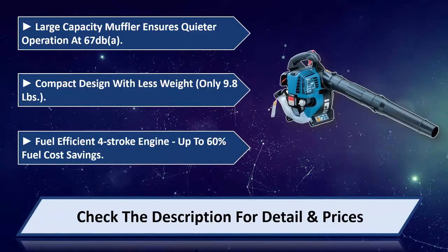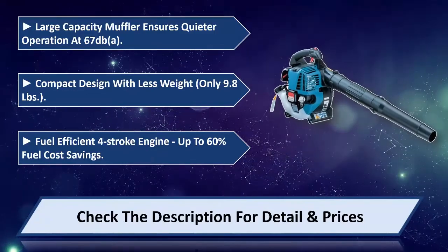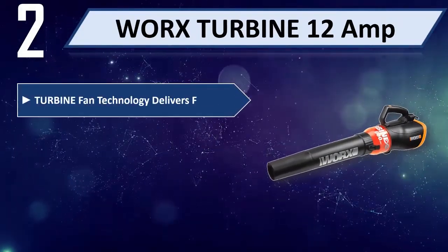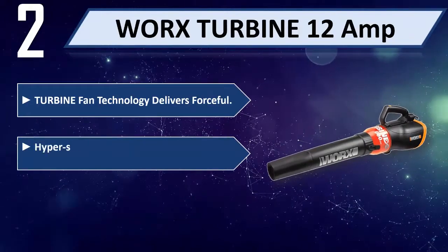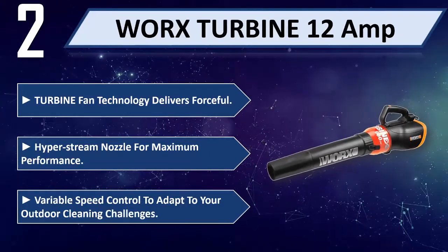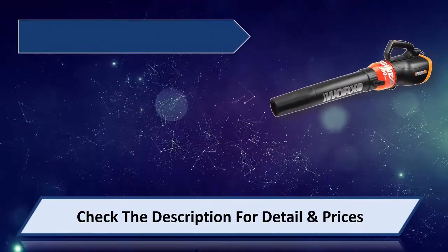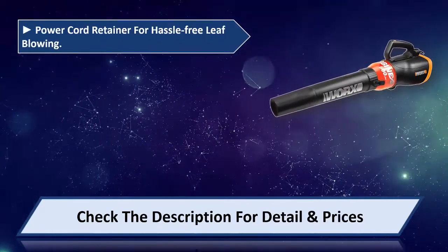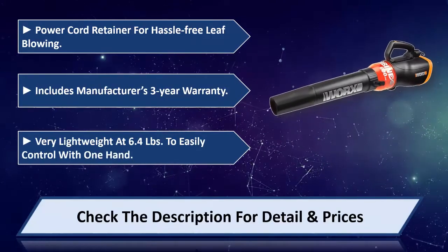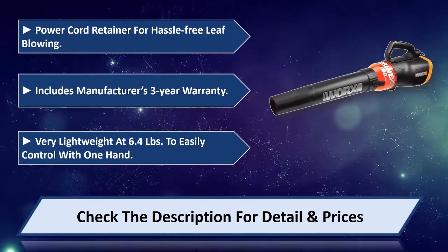Fuel efficient 4-stroke engine with up to 60% fuel cost savings. Please check the description for details and price. Number 2: WORX TURBINE 12A. Turbine fan technology delivers forceful airflow with a hyperstream nozzle for maximum performance. Variable speed control to adapt to outdoor cleaning challenges. Tower cord retainer for hassle-free leaf blowing. Includes manufacturer's 3-year warranty. Very lightweight at 6.4 pounds, easily controlled with one hand. Please check the description for details and price.